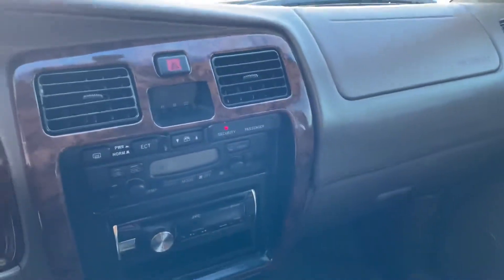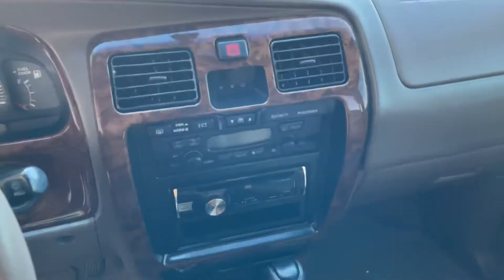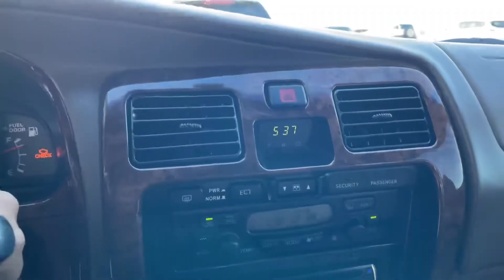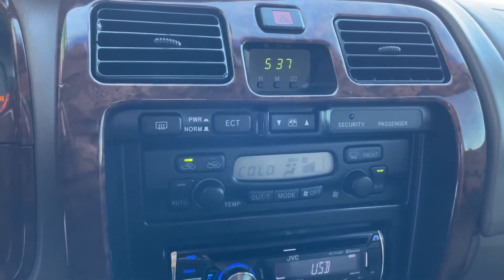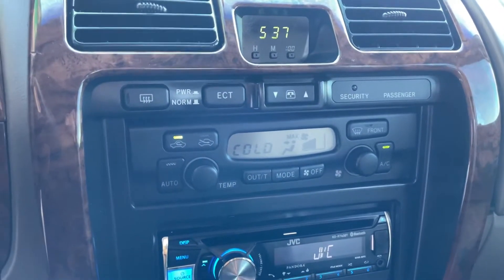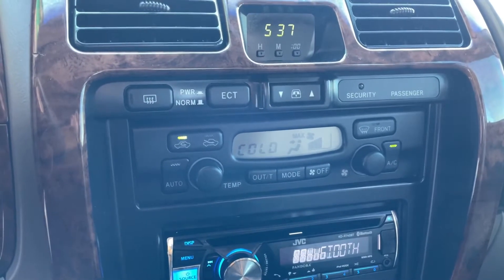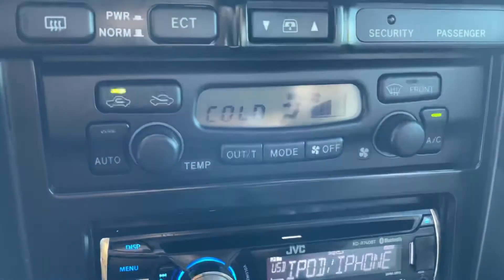Stepping into the interior — everything works as it should. The clock works and the climate control display works. I have noticed at night the climate control display does have a hard time displaying which function it's on. Otherwise, it works great.